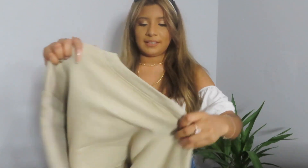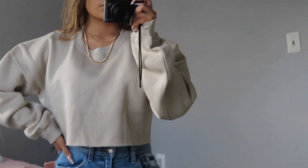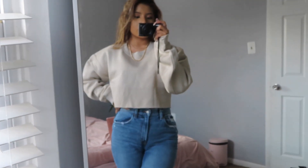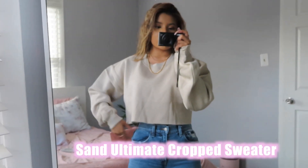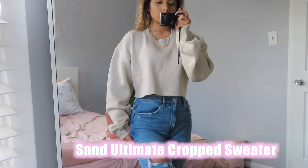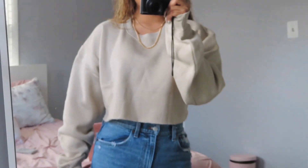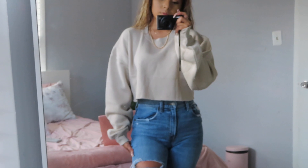The next thing I got was a sweater — another sweater. This one is just like an oversized cropped sweater. It's cute to wear with some high-waisted jeans as well, and some layered necklaces.